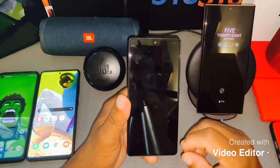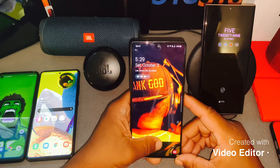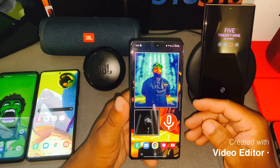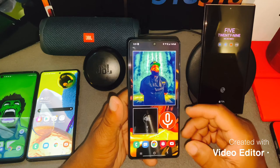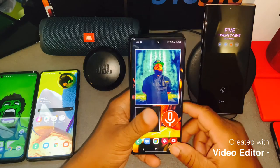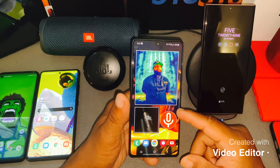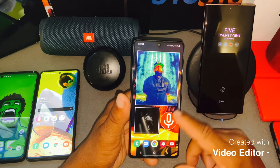Should you go out and get this device in 2020? I just want to give you my thoughts and my first reaction — this is really not a review, it's just something that's been sitting on my mind for the last couple of days using this device. I want to give you my likes and dislikes. The price for the 5G model is around $649 retail for Sprint.